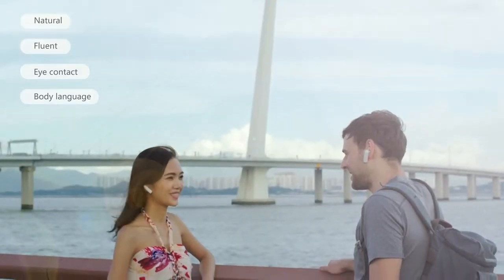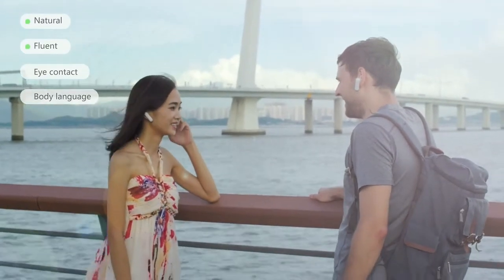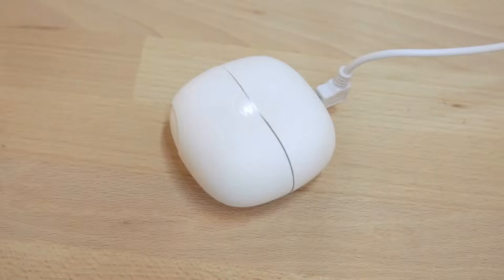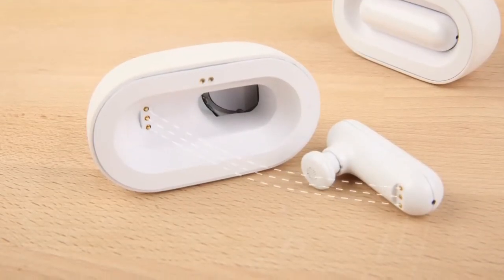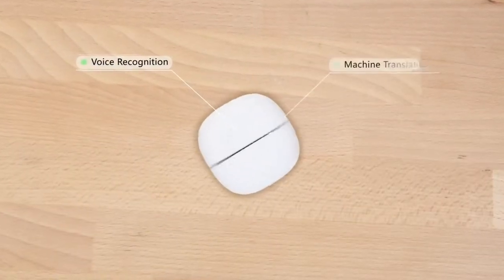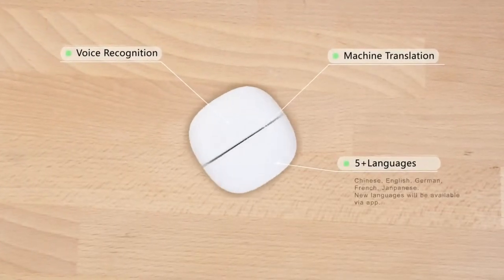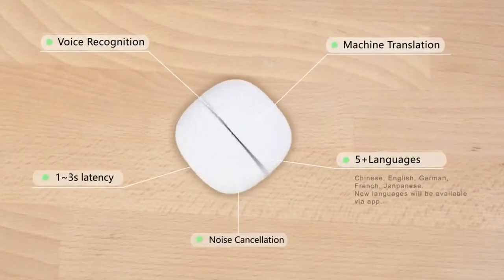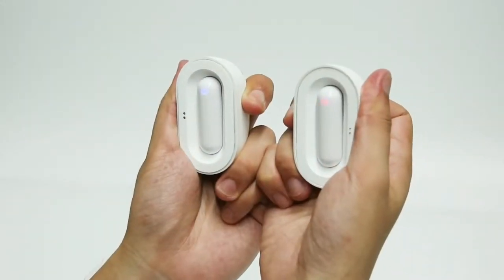This system enables foreign communication that is natural, fluent, and preserves both eye contact and body language. A custom charging case enables longer conversations and will recharge your earphones on the go. WT2 Translator uses the latest voice recognition and machine translation technology to support more than five languages, with excellent noise cancellation and incredibly short latency to seamlessly satisfy daily communication needs.